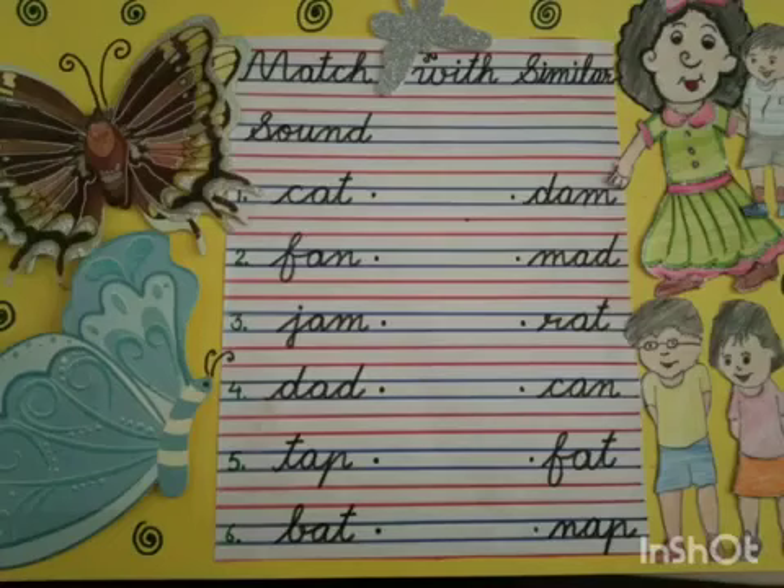Good morning children. Today we will learn to match words with similar sounds.